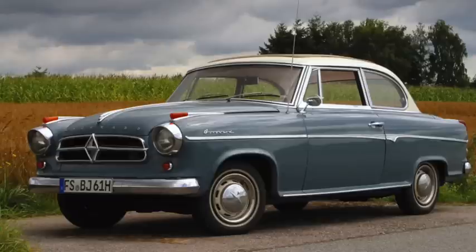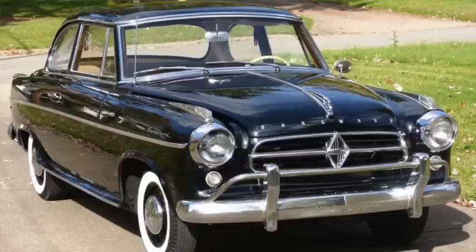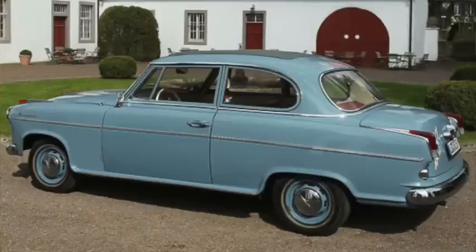The Borgward Hansa Isabella was 173 inches long on a 102-inch wheelbase and weighed 2,200 pounds. It had a 1,500cc inline-4 with 60 to 75 horsepower, and did 60 in the high 15s, with a top speed over 90.